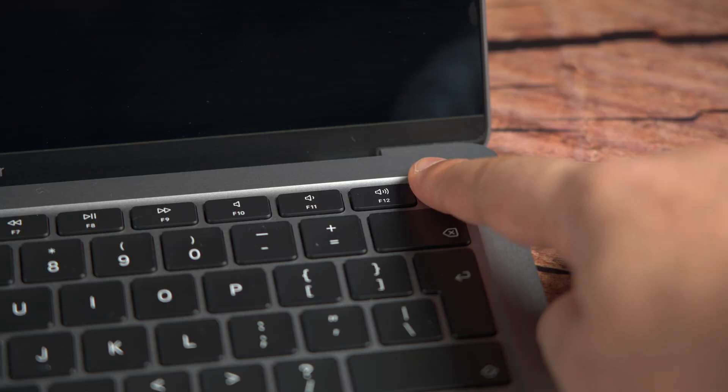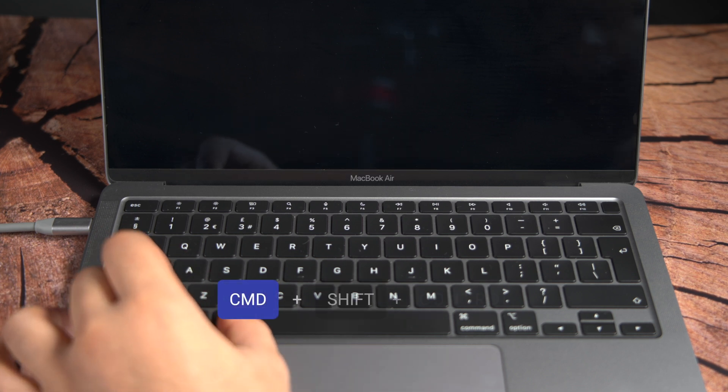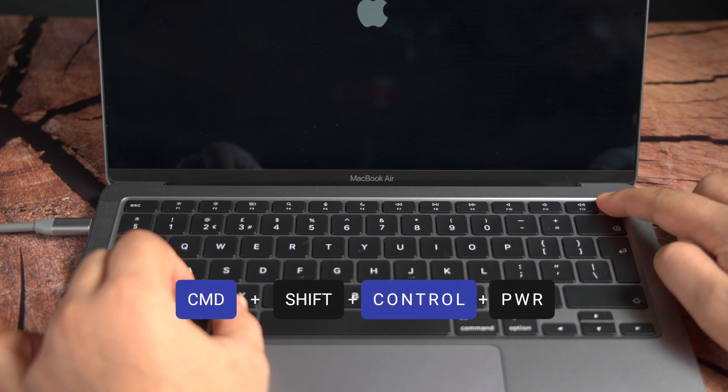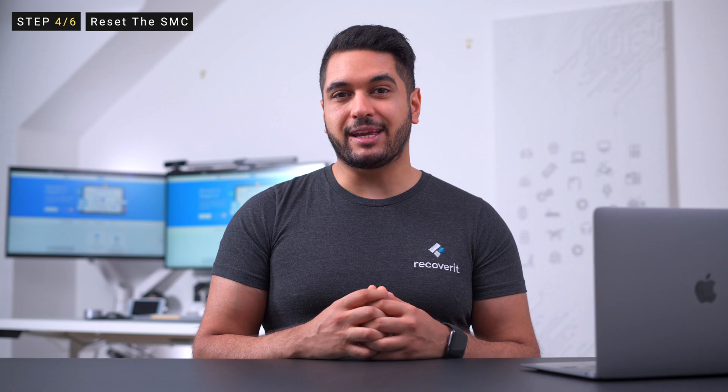First, press and hold the power key to turn off your MacBook. Now connect your MacBook to a power source and then press and hold the Command, Shift and Control keys together for 10 seconds. After that, your device will turn on normally. If the error is being triggered by the SMC, you won't have to deal with it anymore.